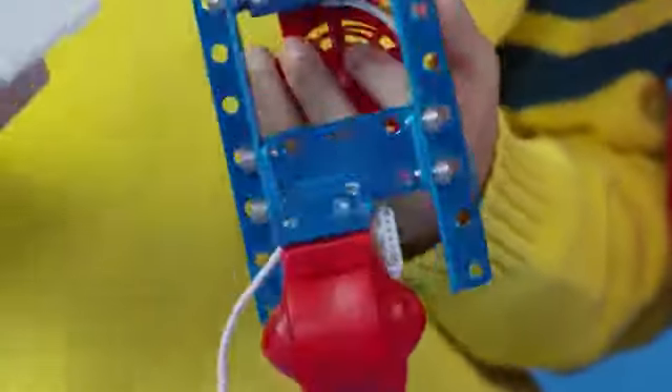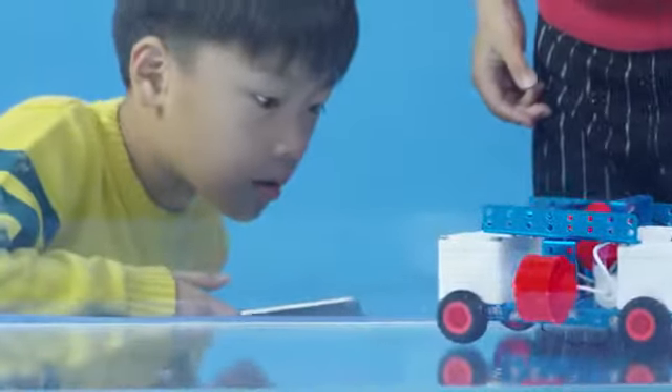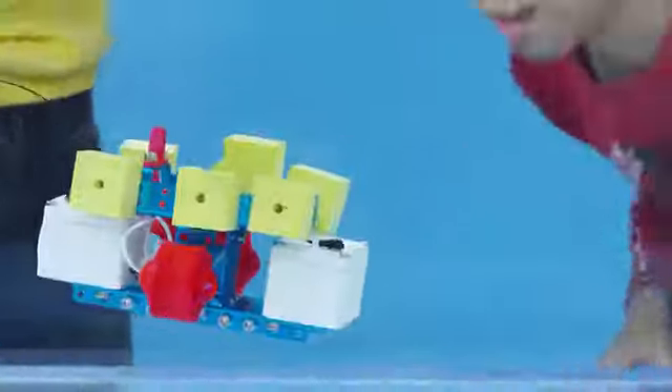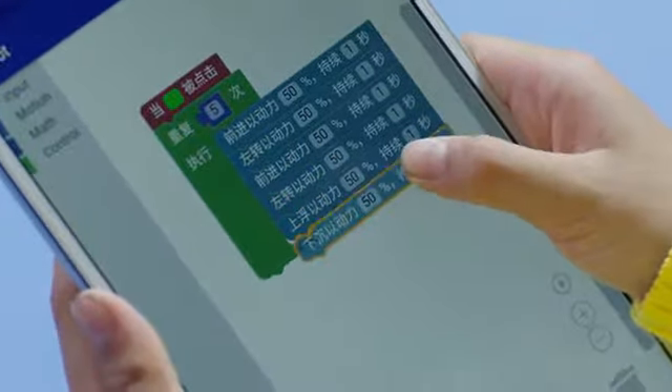Your children can get creative and build a rover, a boat, or a submarine. Then open LeBot's mobile app to code their robot's behavior using code blocks.